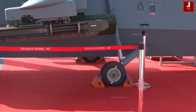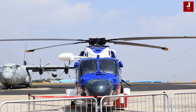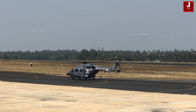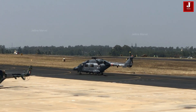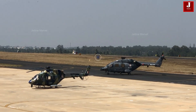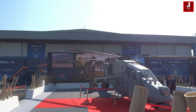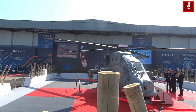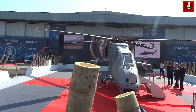The Dhruv can be equipped with various mission-specific equipment like sensors, winches, and armament. It is capable of operating in diverse environments, including hot deserts, high-altitude areas, and sea-level conditions. The Parchanda is equipped with advanced avionics, weapon systems, and stealth features. It can carry air-to-air missiles, anti-tank guided missiles, rockets, and a cannon. It also has crash-worthy landing gear, armored seats, and other survivability features.